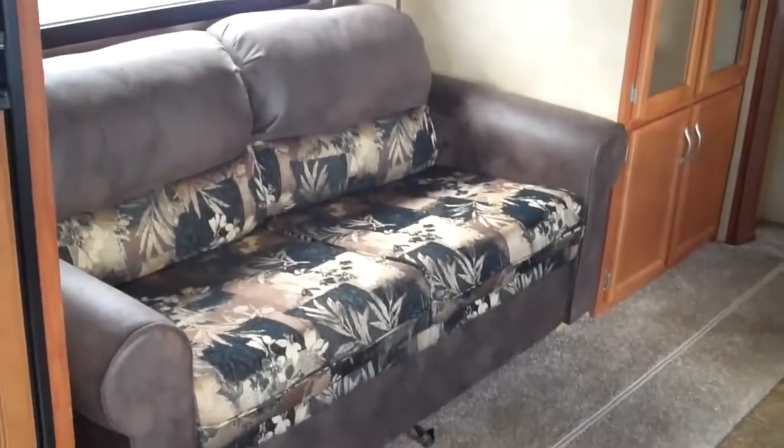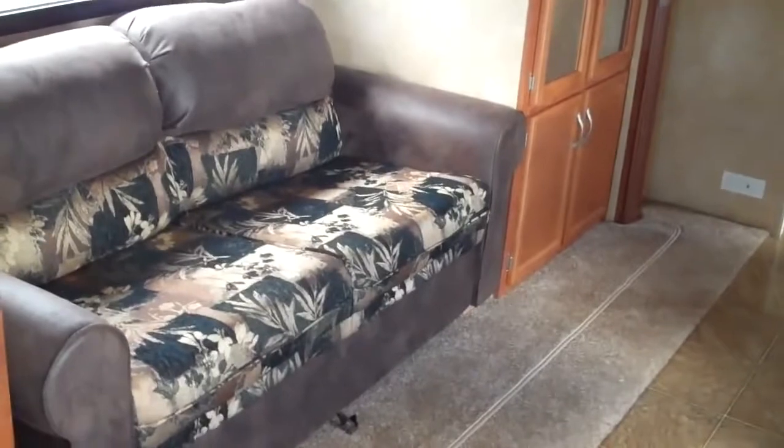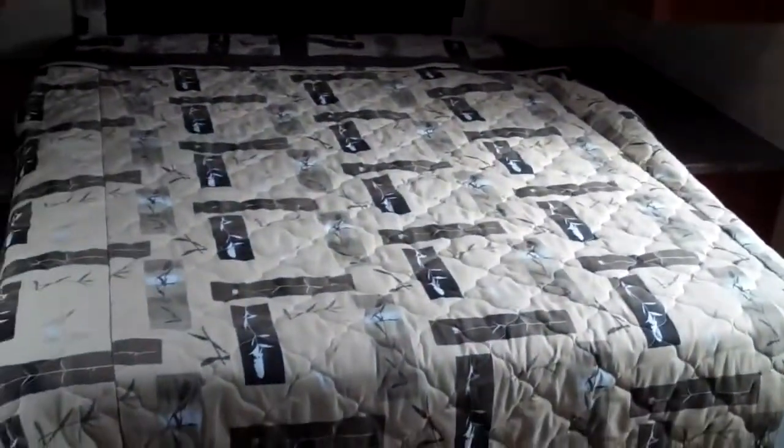This is the AeroBed sofa, which makes a much more comfortable bed than a hide-a-bed. Huge wardrobe with some shelves in the back — bring everything you've got if you want. Walk-around queen bed up front with tons of storage underneath.